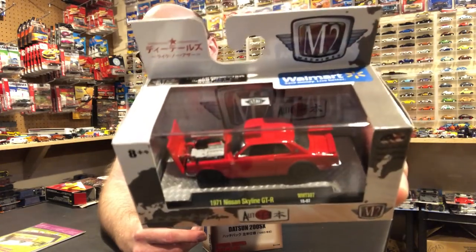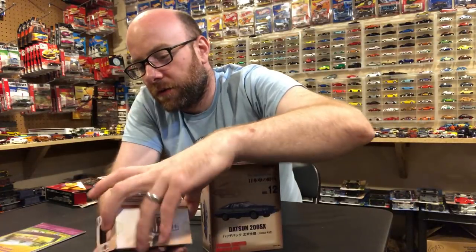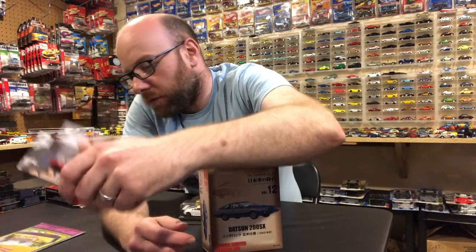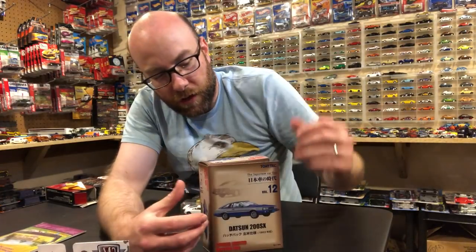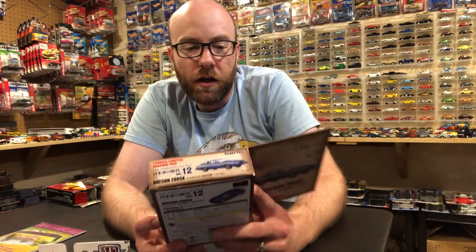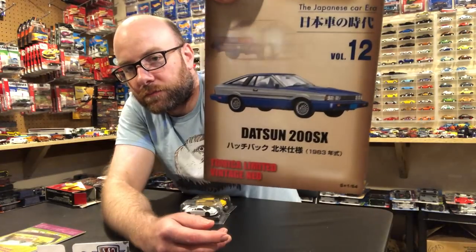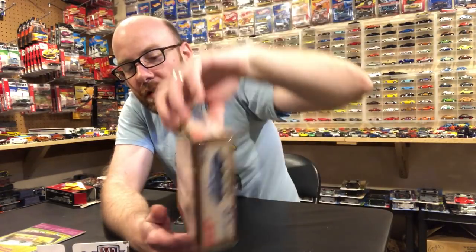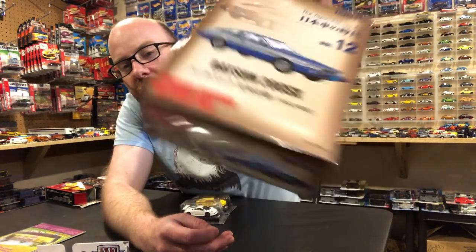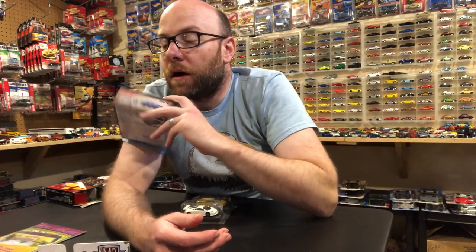We just did a little trade and he sent me one extra, so I'll do that first. I do love M2. This is the Skyline GTR in red from the most recent Auto Japan series from M2, and then he sent me two Kyosho's and a Tomica Limited Vintage Neo — this awesome Datsun 200SX — which we will definitely take a close look at in the second segment of the video.